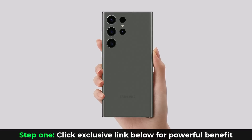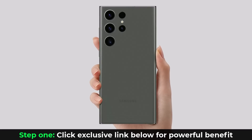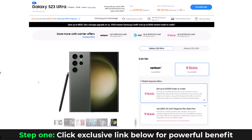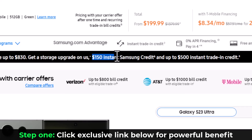This video has been updated with extra information that is going to get you even bigger savings on your purchase. So once you click the link, you're going to be at this website and you can see right off the bat you're getting that $150 instant Samsung credit for using the link down below.